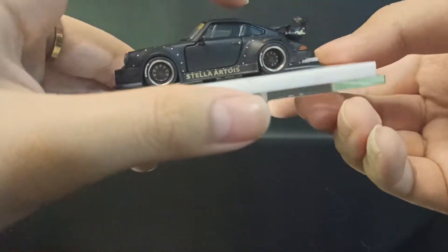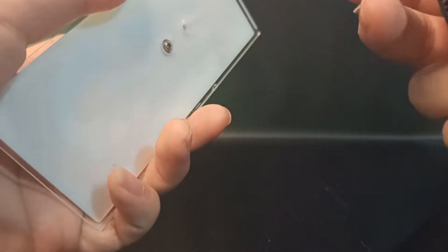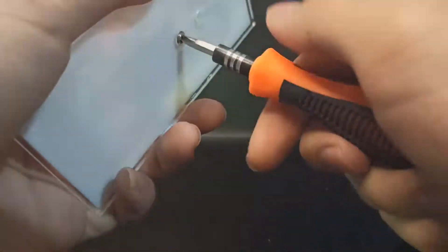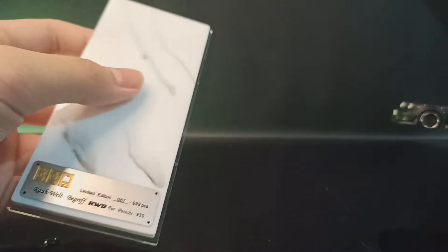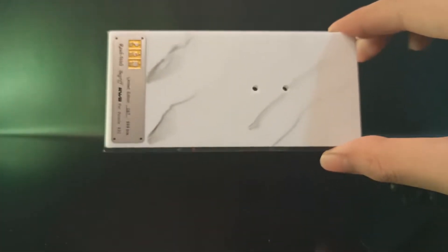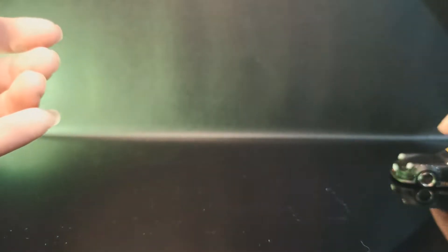Bautnya juga keren, bukan baut biasa — dikasih yang lebih bagus dikit biar nggak jelek-jelek. Masih berkelas. Ada karet pelindungnya juga, motifnya bagus banget, mewah guys. Kapan lagi beli mini scale atau diecast dapat packaging kayak gini? Wajib.